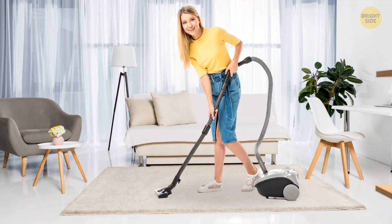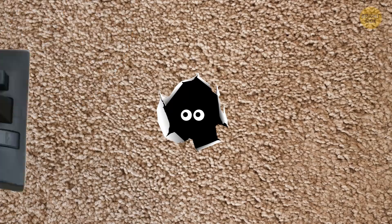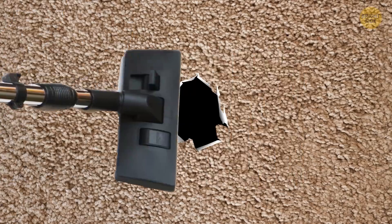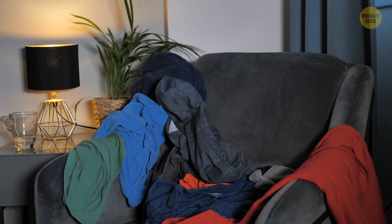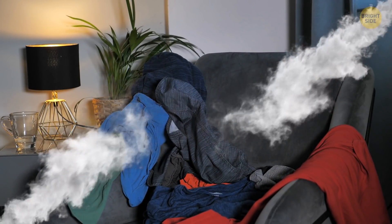Carpet beetles look harmless, but also like to chew on stuff. They enjoy leaving large holes in your carpets, rugs, upholstery, and even your drapes. Clean the infested areas using a nozzle vacuum cleaner. Focus on removing the leftover debris and larvae from all crevices. To be sure they're gone, you can also steam those areas clean.